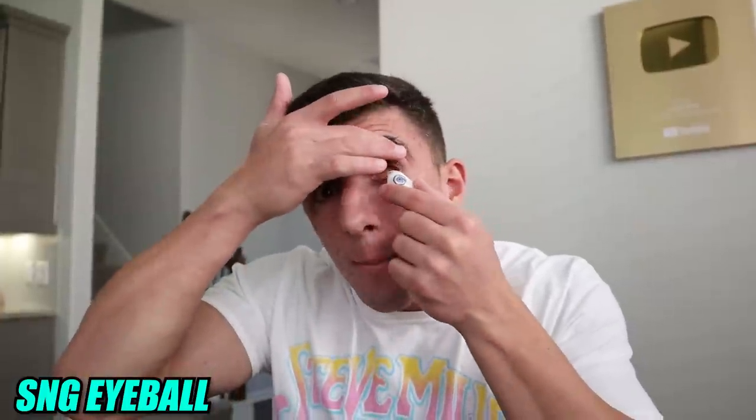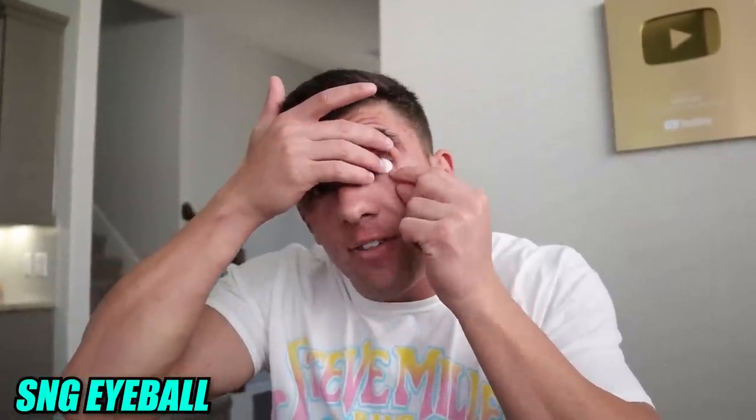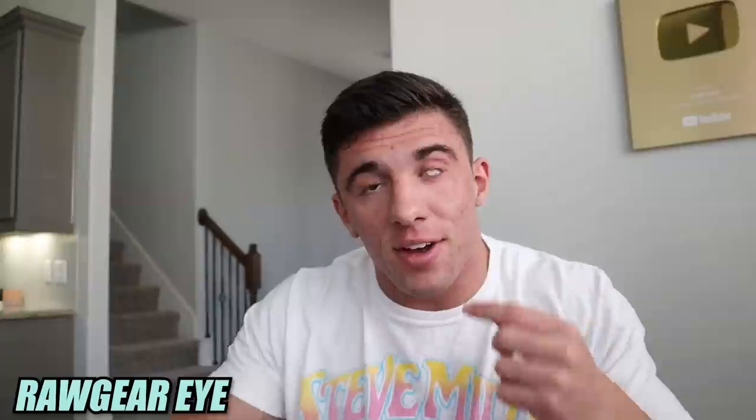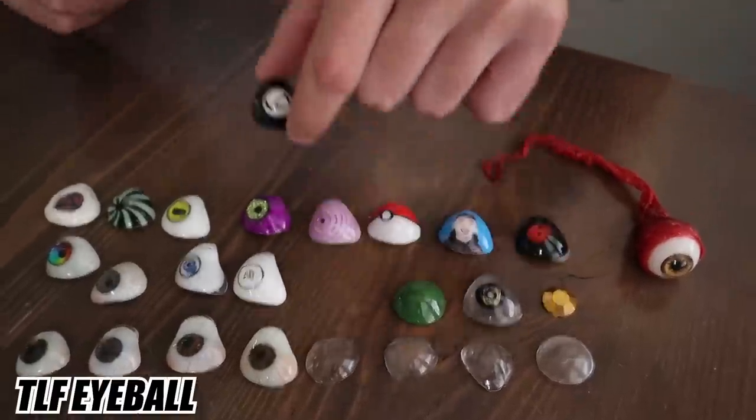This next one is actually the SNG Labs logo — the company that makes all of my fake eyeballs. Zach the ocularist and his team at SNG Labs made it. I don't wear it that much, but I probably should. The next eyeball is this all-white Raw Gear eyeball — it's a clothing brand and I got its logo on an eyeball. It is seriously so bright.